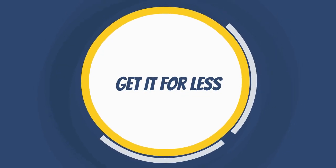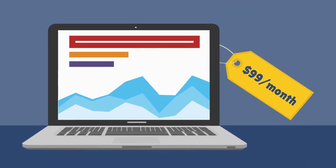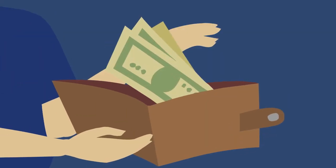Get it for less. Typical pro rank tracking software can cost you up to $99 per month. But with Longtail Pro Rank Tracker, you get the rank tracking feature for less with this one-time payment offer.